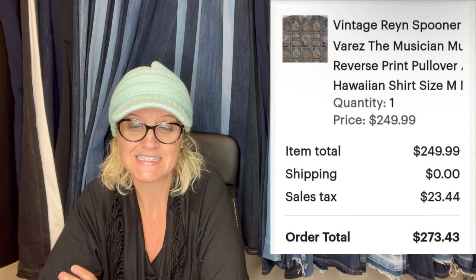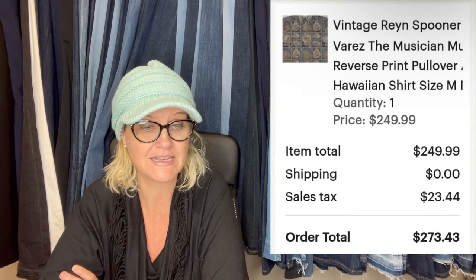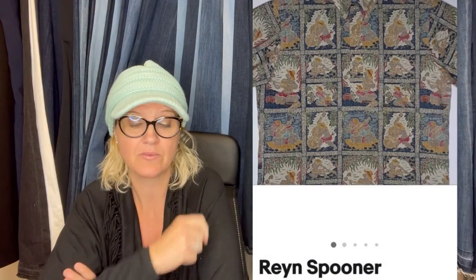Purchased at the Salvation Army thrift store for $4.29, sold on Etsy for full asking price of $249.99. It is a vintage Reyn Spooner Veres the Musical reverse print pullover. Reyn Spooner is a brand I've heard of — I think they make button-ups like Hawaiian shirts. This is what it looks like — $249.99.